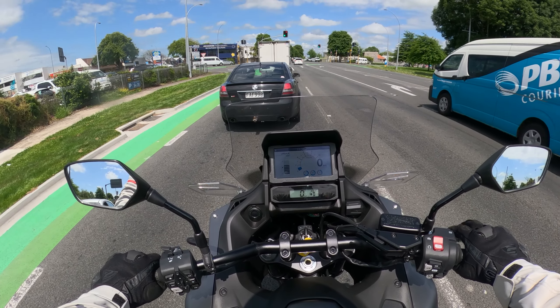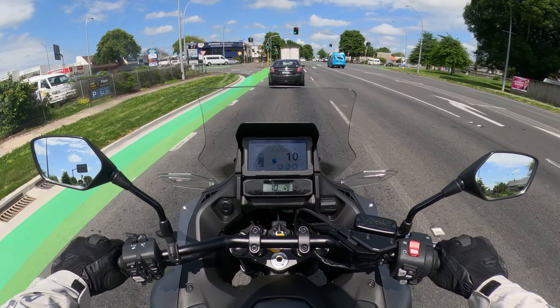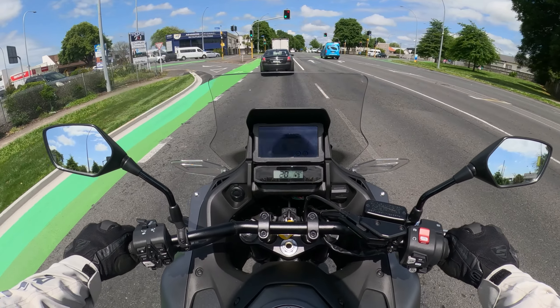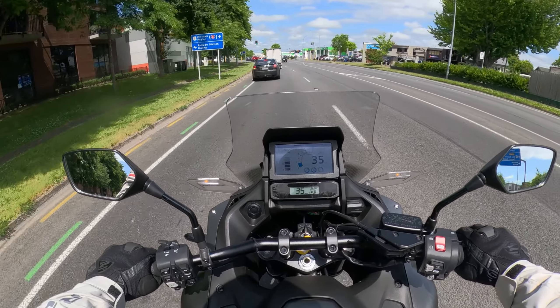We are on a 2022 Honda NT1100, taking it for a bit of a test ride because my wife is very keen on this.